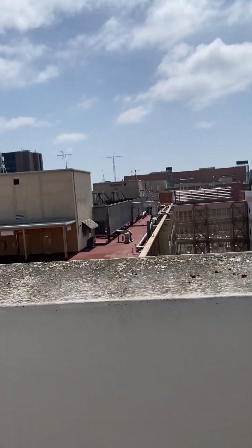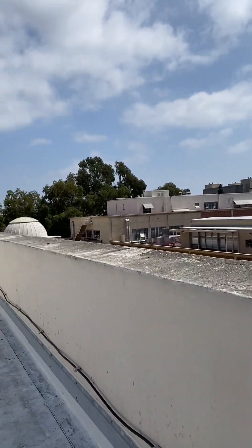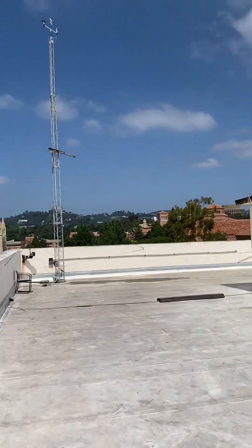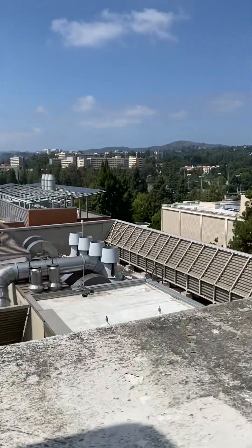So today I took a little walk, decided to take a little tour of the Math Sciences building, here with all the telescopes. And there's some pretty cool views as well.